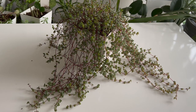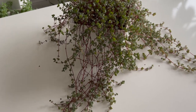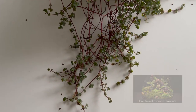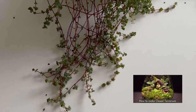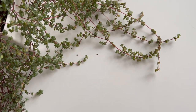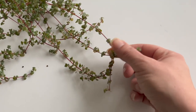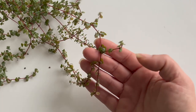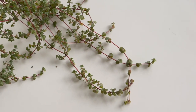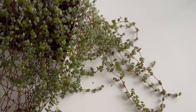Pilea glauca, also called Pilea silver sparkle or grey baby tears, are a few of the commonly used names. This plant is relatively new and has not yet received an official scientific name. No one knows for certain where this plant originated, but it is possible that, like many other Pileas, it originated in the tropical rainforests of South America. Pilea glauca thrives in indirect bright sunlight. It can tolerate direct morning sun and thrives under a full-spectrum grow light, making it ideal for terrariums.